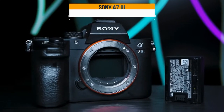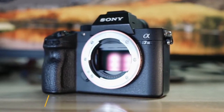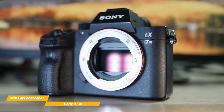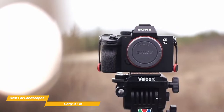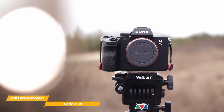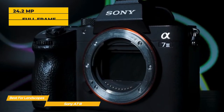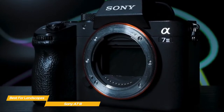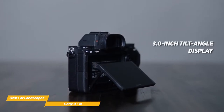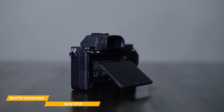Next up, the Sony Alpha 7 III, our pick for best camera for landscape photography. The Sony Alpha 7 III is a full-frame camera that goes well beyond the basics, with an excellent sensor that offers great dynamic range, making it ideal for landscape photography. The Alpha 7 III shares its body with the Alpha A7R III, refined with a multi-selector joystick for improved handling and quicker autofocus point selection. Also new is a 24.2-megapixel full-frame back-illuminated sensor with greatly improved sensitivity, and a rear 3.0-inch tilt-angle touch display for setting focus points and browsing images quickly.